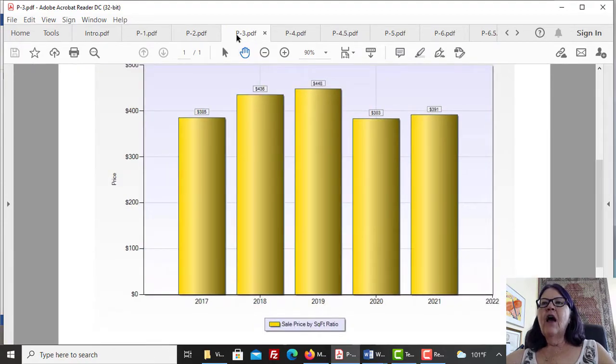Las Vegas condo hotels have appreciated by 2.1% in the past five years, trying to recover from the lows of 2020 due to COVID-19. We warned about this in 'Las Vegas condo hotels hit hard by the COVID-19.' However, they still are selling for less than they did in 2019, but pricing is recovering.